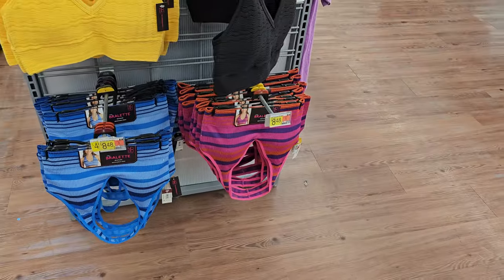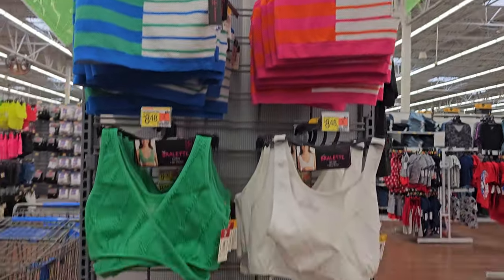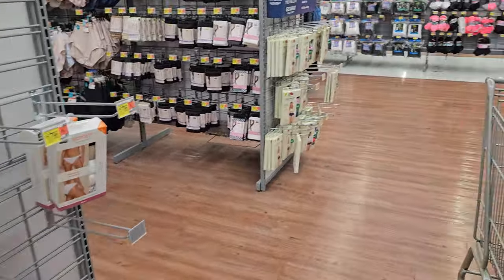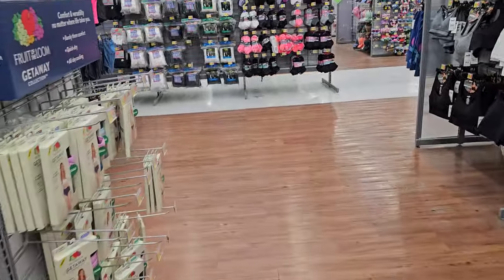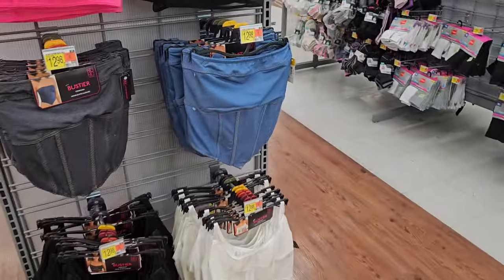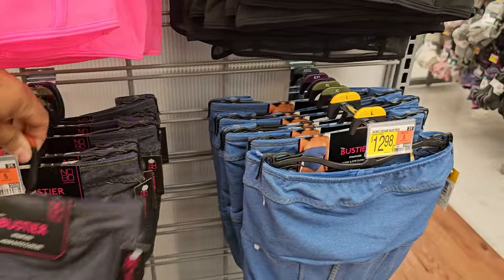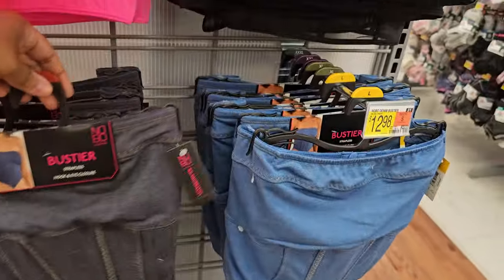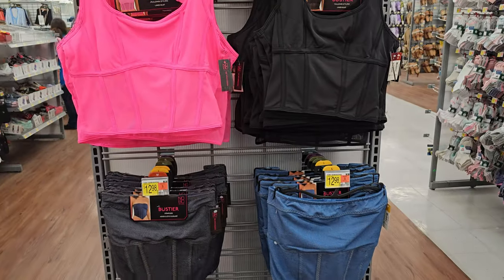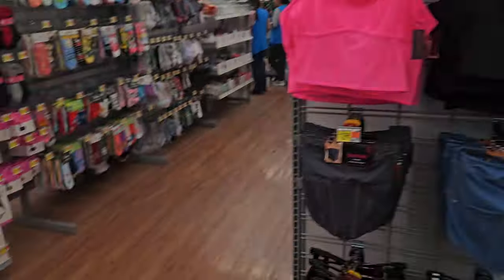Here are bralettes for $8.48, and the camis are $8.48 on top. Everything's rearranged — I'm trying to find things. These strapless ones are $12.98. There's a hot pink one, like faux denim. On top those are $13.